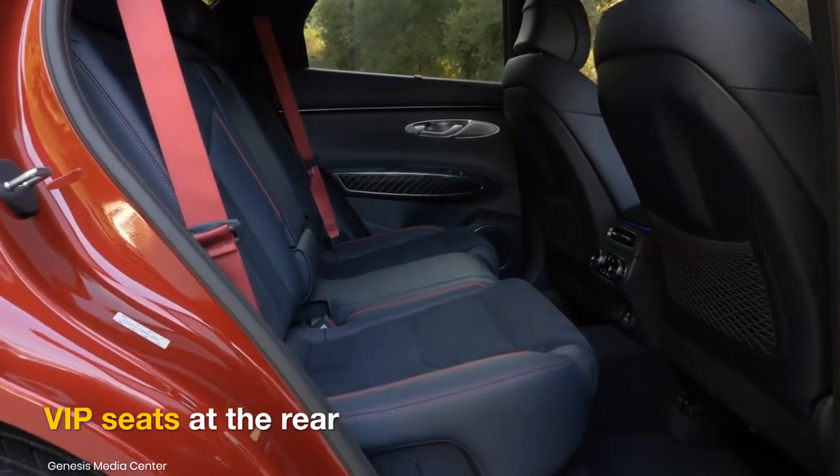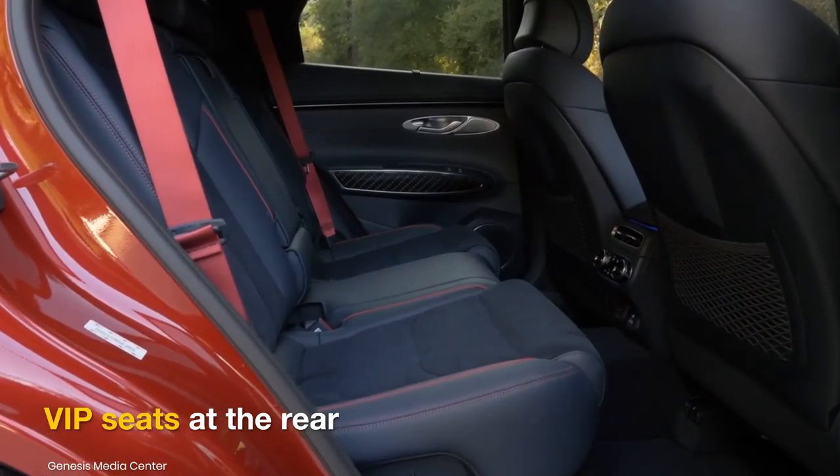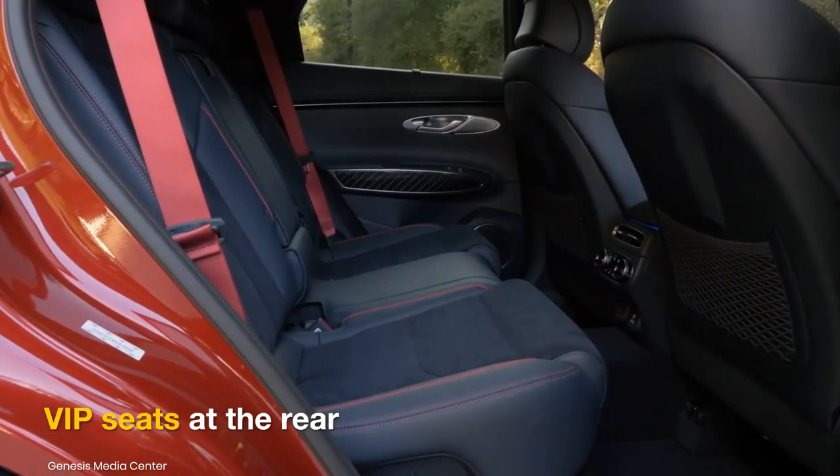The GV90 may get individual VIP seats at the rear, for customers to be comfortable over long journeys.